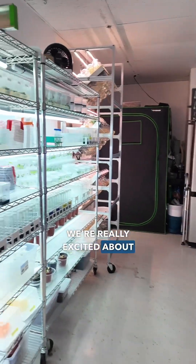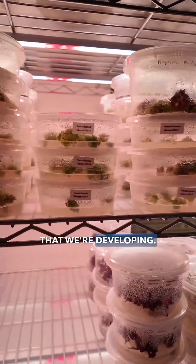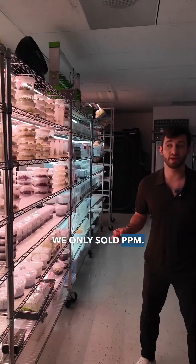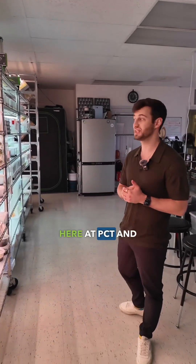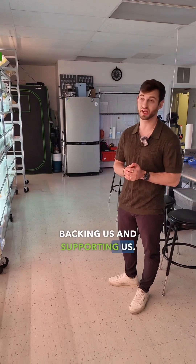We're really excited about all the results that we're getting and the products that we're developing. I think we're up to maybe 35 products now. Just about five years ago we only sold PPM. So things are really moving here at PCT and we're really excited and we appreciate you for backing us and supporting us.